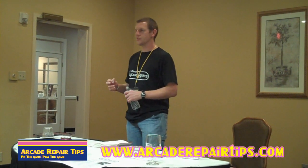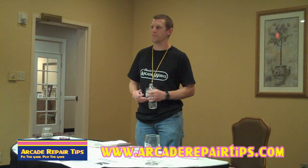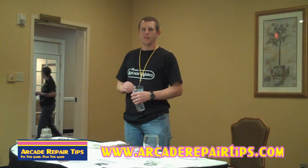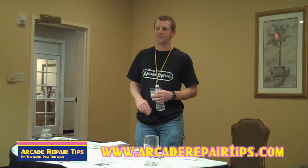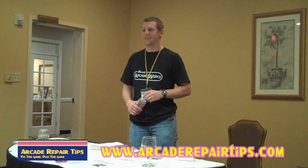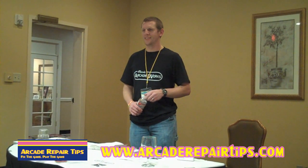Does anybody have questions on fixing up their cabinet — something that's got some damage? Maybe we can figure out how to correct it. I picked up a Space Shuttle pinball. The head got busted apart and the guy that had it put it back together with Bondo, but the thing's not square.